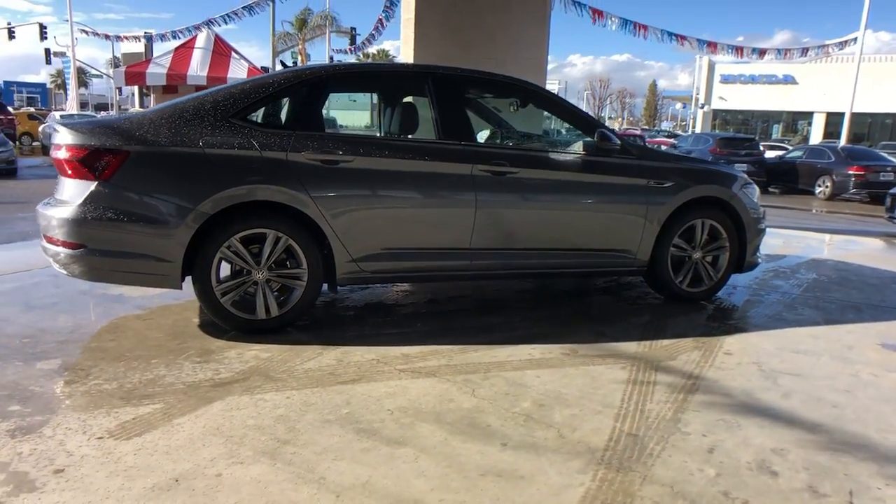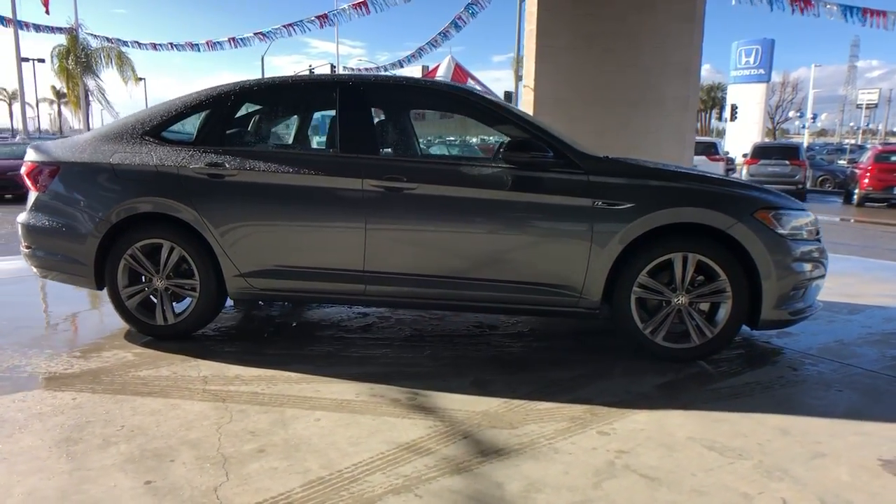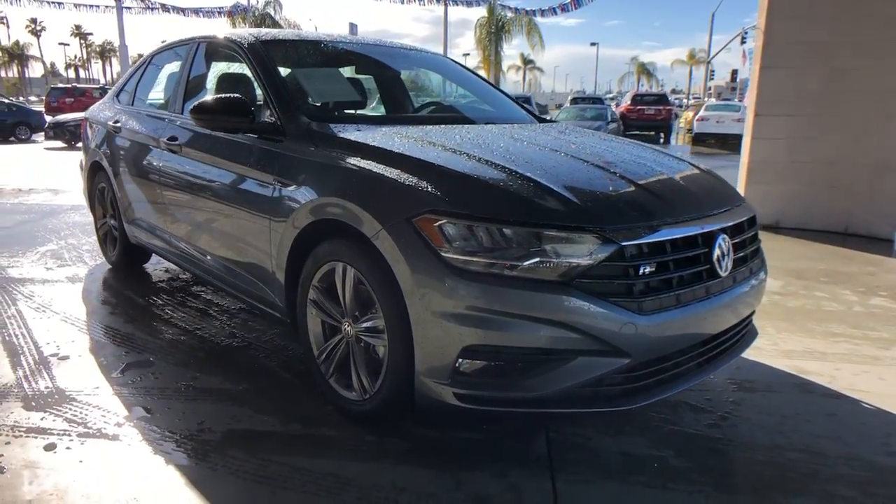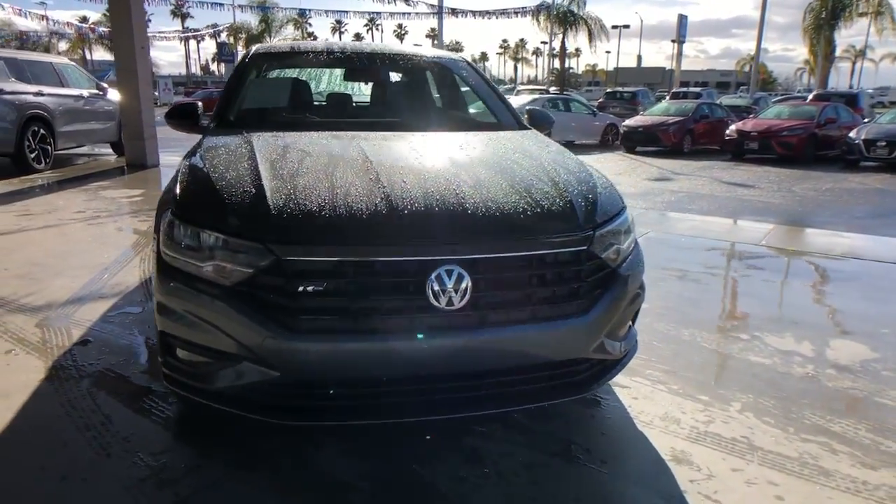Panoramic roof, keyless entry, fog lamps, remote engine start, backup camera, heated rear seats, heated mirrors, aluminum wheels, heated front seats, alarm.